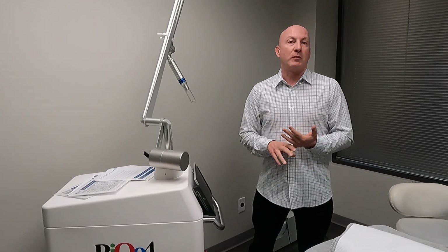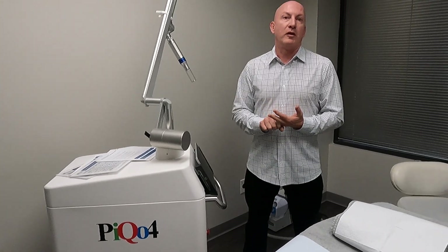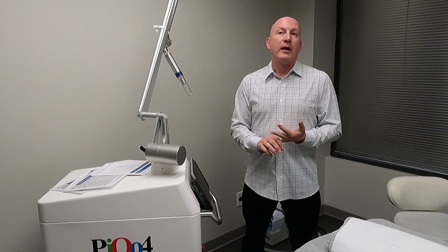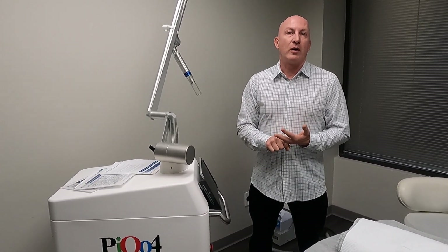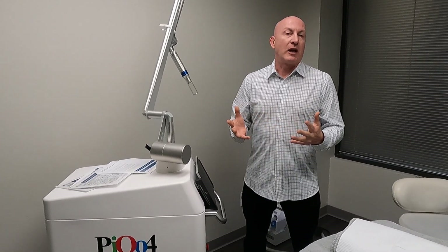We get good results on melasma, and we can also use a fractional tip on this, giving us a fractional non-ablative treatment that's no downtime, no pain. It works really well — you can bring up pigment, but it really works well on fine lines, crepiness, and skin texture issues.